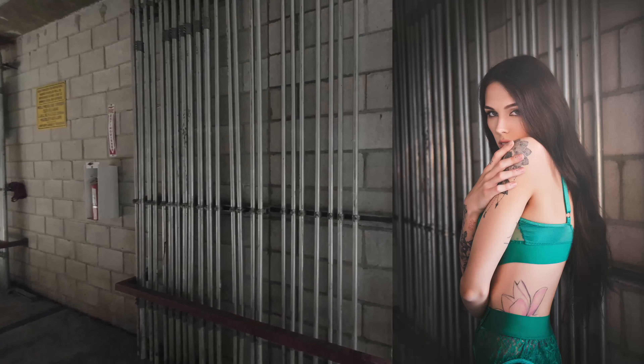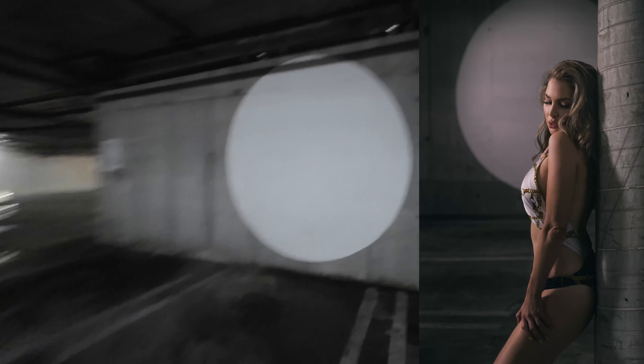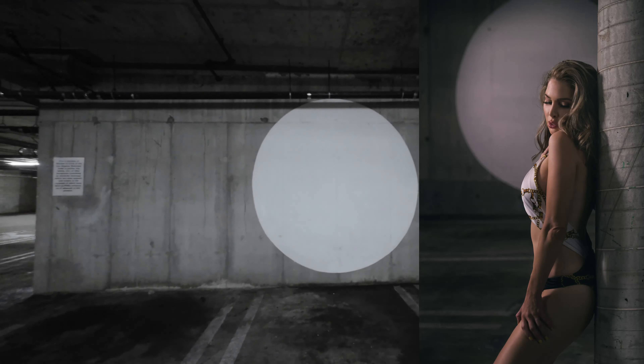Now we're outside my building and going into a parking garage underneath. I have these fun little pipes for a very industrial look. Over this way, we have another super industrial-looking spot, which is really fun with this cement column and these vents. Then we have this great concrete wall here. And then we have these amazing spotlight effects that look really cool in photos.